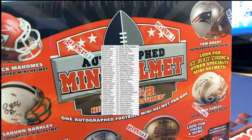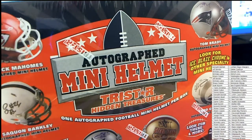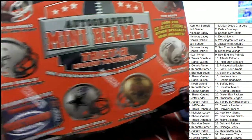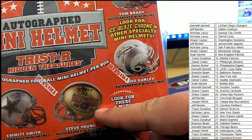Hey, maybe we get a hidden treasure ticket in here. You know there are some big hits you can get in this product, so maybe we get a touchdown treasure ticket. Look at that — Steve Young, oh my gosh!